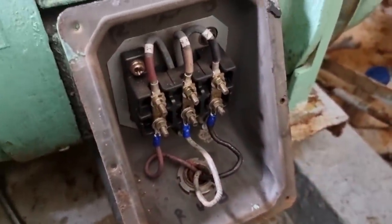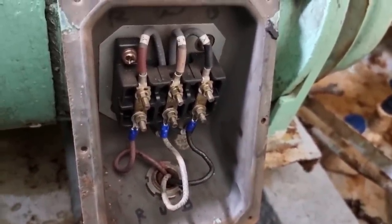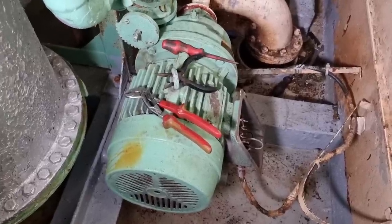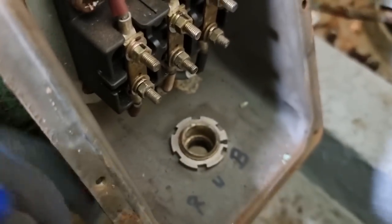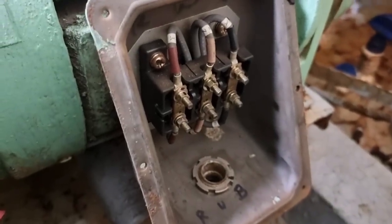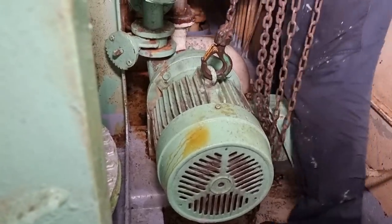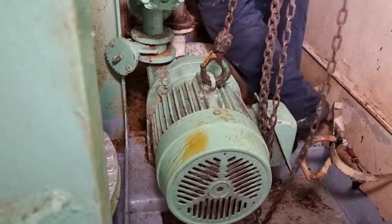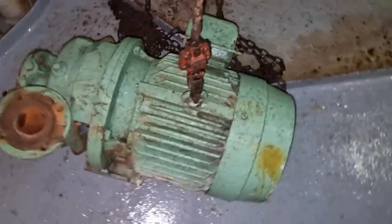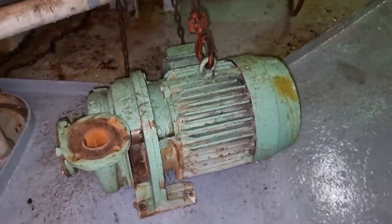We then proceeded to another troubleshooting involving our fresh water generator. The ejector pump was making noise and we suspected a bearing problem with the electrical motor. We dismantled the motor — making sure the power was isolated and a no-voltage test was done first. Together with our wiper, we brought it to the workshop to do a motor overhaul. I will make a separate video showing the proper way to overhaul an electrical motor.